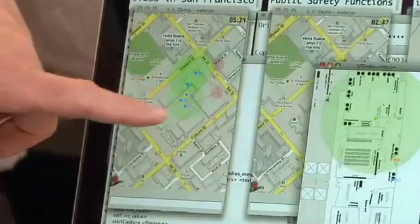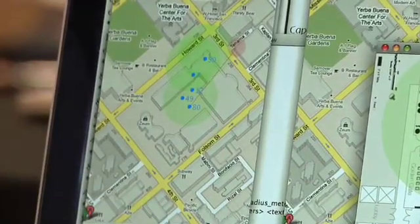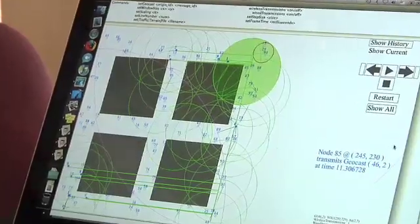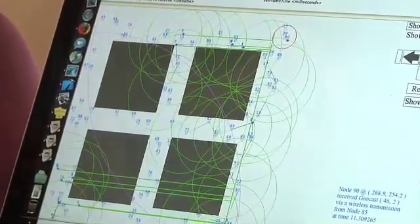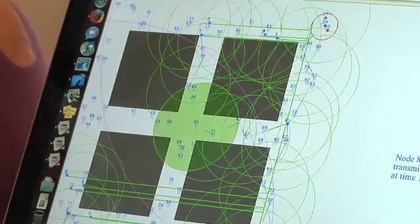the emergency responders can show up with their command console, a lot like a laptop, and by doing authorized commands send geographic queries out to, let's say, a collapsed building and get responses back so they can map out the locations of the devices that are in that area. They can send alert messaging to those devices to issue instructions.